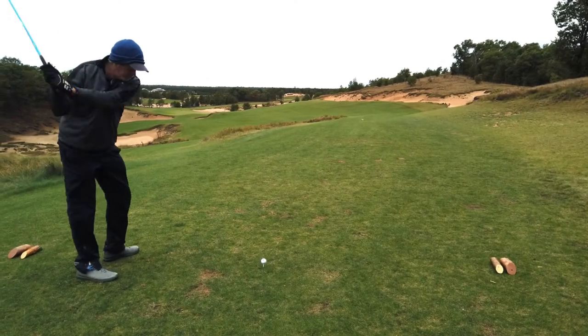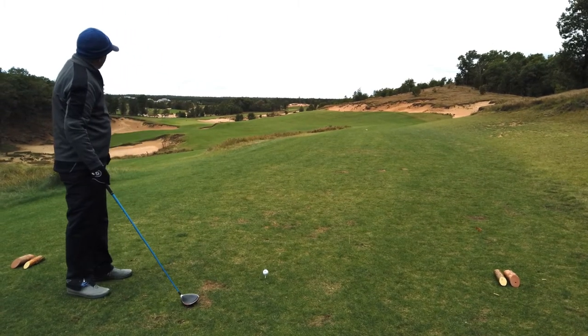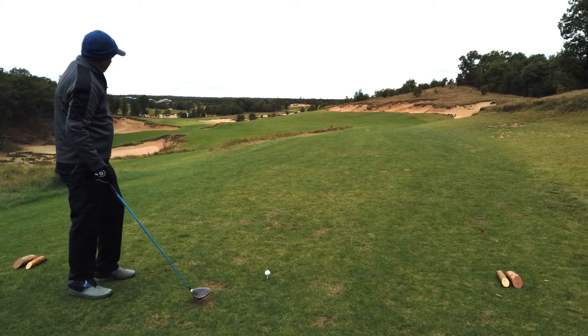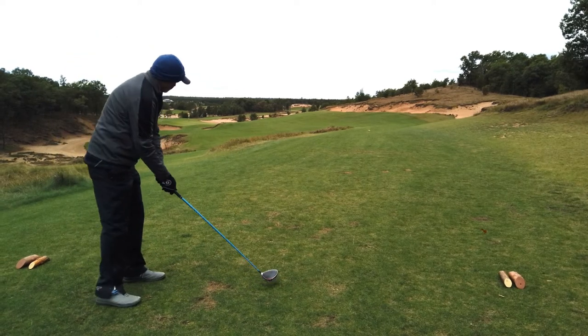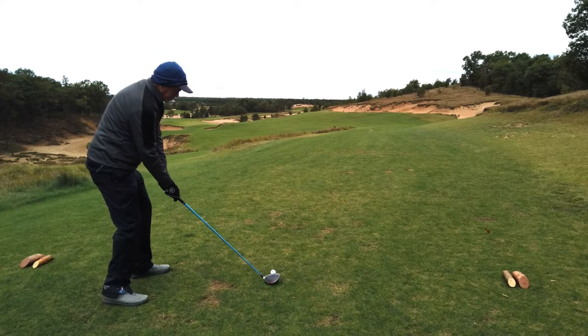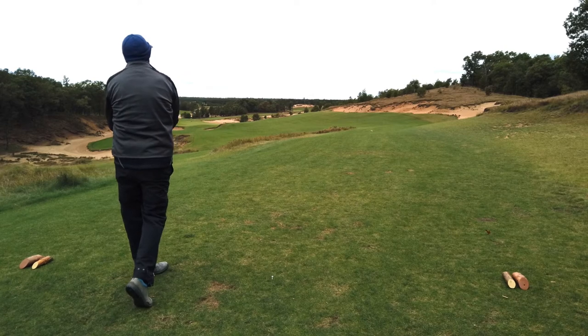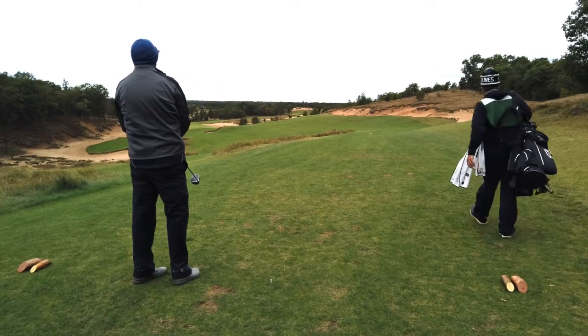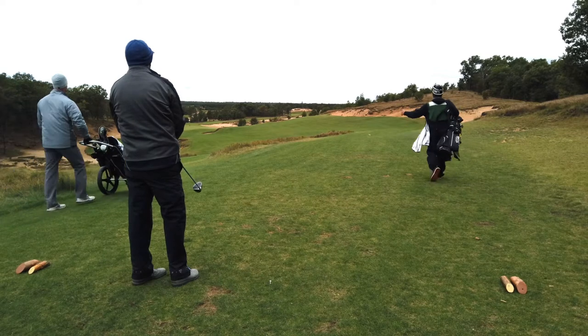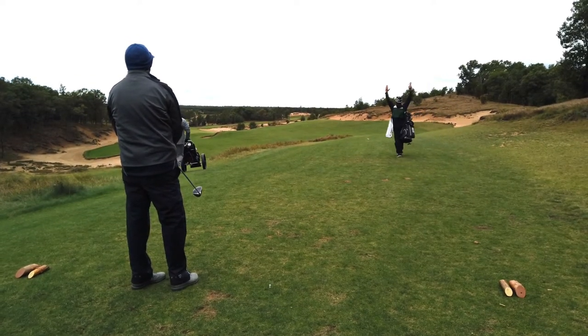I showed you where you're supposed to hit the ball. I was going for that line but ended up pushing it. Put a good swing on it — actually hit it fairly good, but it's heading right over that light brown rough, bunkery area. Apparently it ended up really good. Caddy liked the shot.